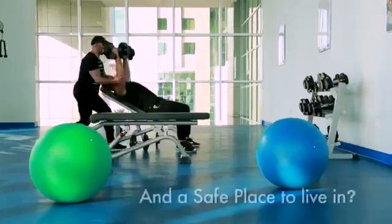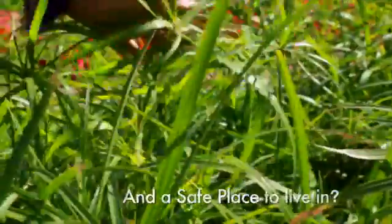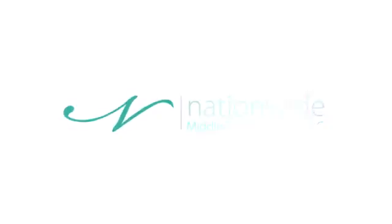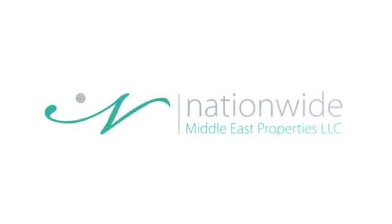This residential tower presents a quality lifestyle that allows families to live, work, play and shop. Nationwide, your property is our priority.